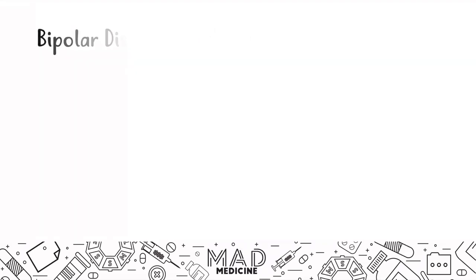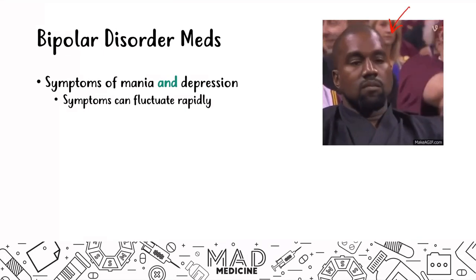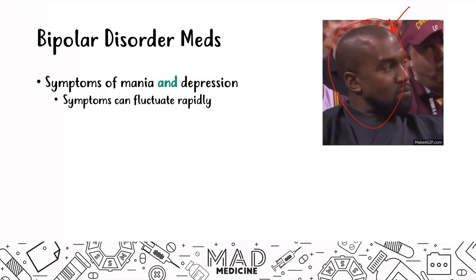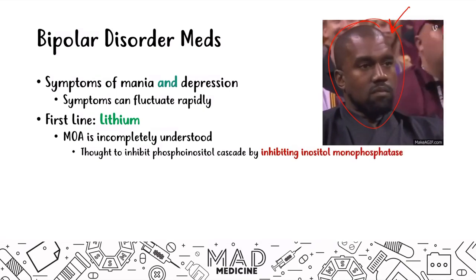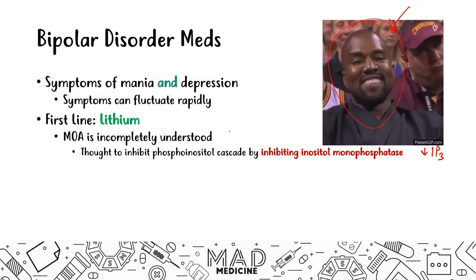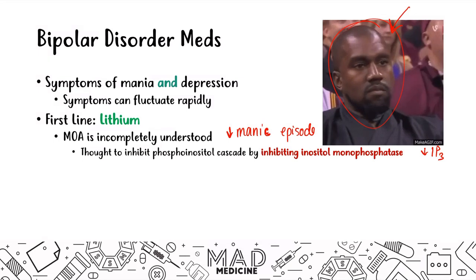When it comes to bipolar disorder, the symptoms consist of mania and depression that can fluctuate rapidly. The first-line treatment is lithium. While the exact mechanism isn't fully understood, it is thought to inhibit the phosphoinositol cascade by inhibiting inositol monophosphatase, leading to a decrease in IP3. The key point is that lithium decreases manic episodes and is good for both acute therapy and maintenance.